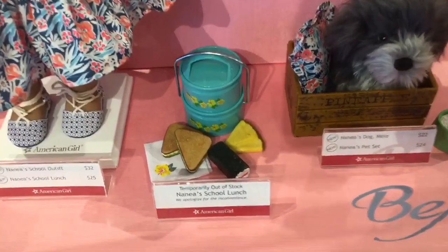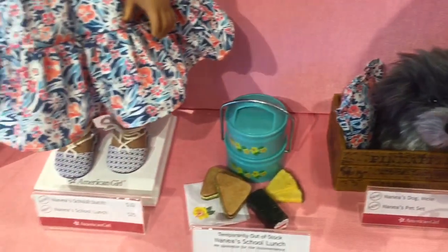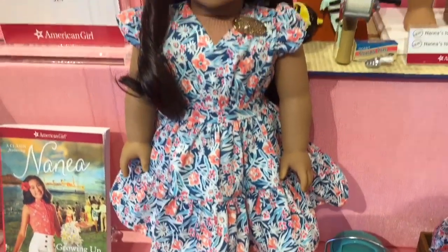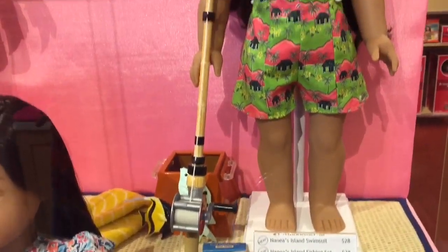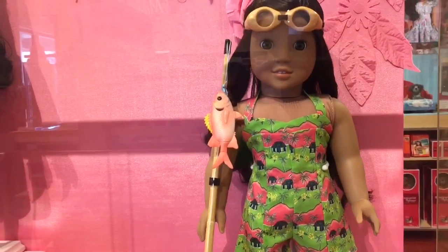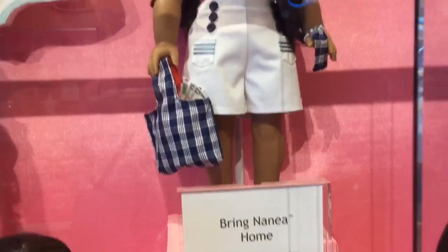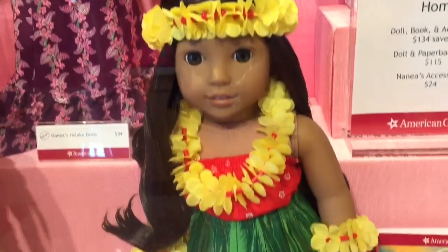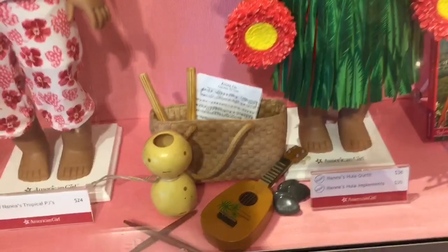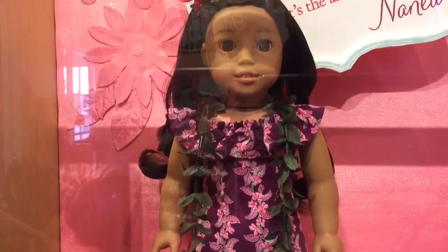First up we have Nēnea and her new collection. First we have her school lunch set and it has some yummy food inside, her dog Mele and pet accessories, and her school dress which is really pretty. Then we have her swimsuit outfit and fishing accessories — the fishing pole is so realistic. Then we have Nēnea in her original outfit and accessories. Then we have Nēnea's luau outfit and luau accessories, which I'll take a closer look at in just a minute. Then we have her PJs and her new beautiful dress that I love so much — I especially love the train in the back.